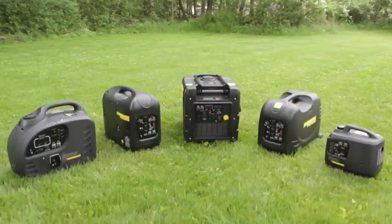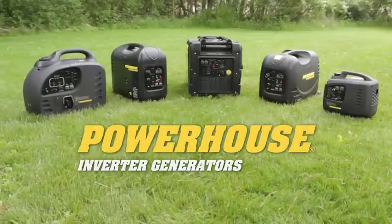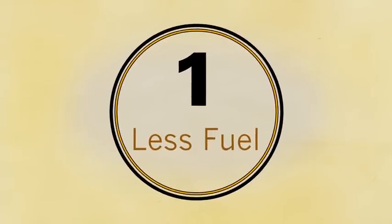All Powerhouse generators are inverter equipped, which is a relatively new technology that delivers several significant benefits. First, they use less fuel — in many situations, a lot less fuel.